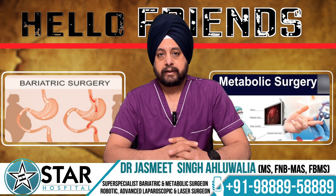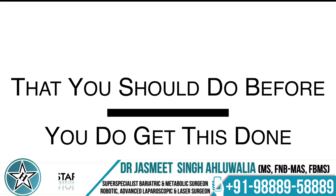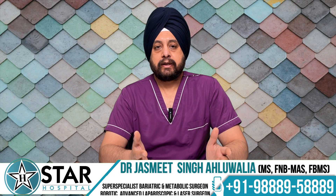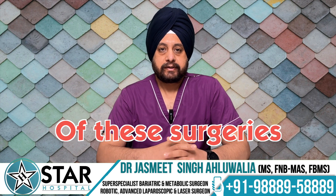Hello friends, today we will talk about bariatric metabolic surgery. What are the preparations that you should do before you get this done? How are the results? What could be the special precautions that you need? And what are the long-term effects of these surgeries?